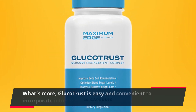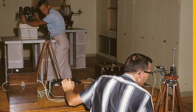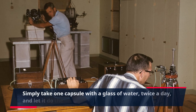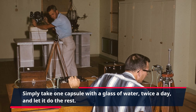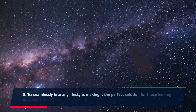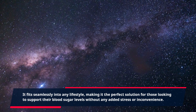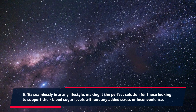What's more, Glucotrust is easy and convenient to incorporate into your daily routine. Simply take one capsule with a glass of water, twice a day, and let it do the rest. It fits seamlessly into any lifestyle, making it the perfect solution for those looking to support their blood sugar levels without any added stress or inconvenience.